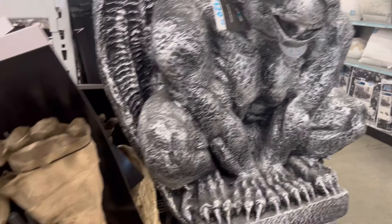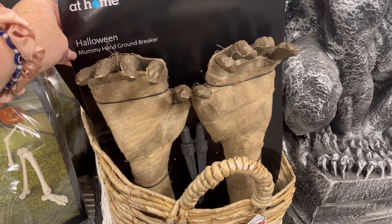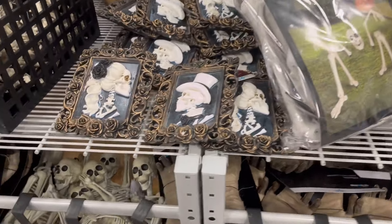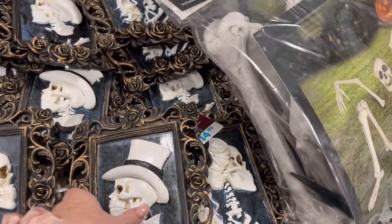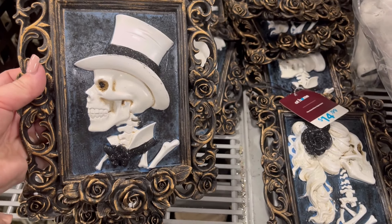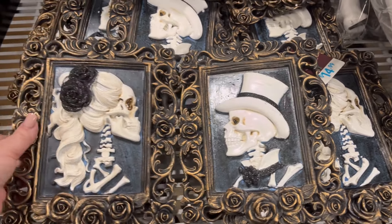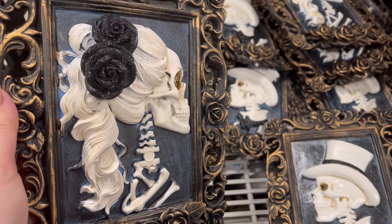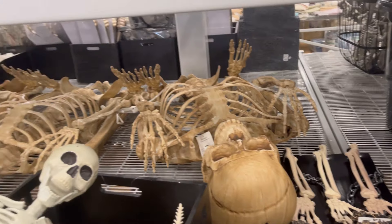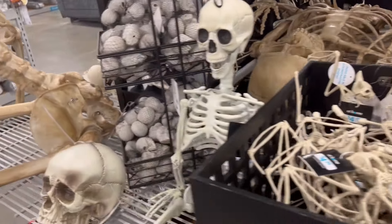The gargoyle is still there for $129. This was really cool and new to me — a mummy hand they're calling a 'groundbreaker.' I love these vintage-looking pieces, especially with a touch of sparkle on the black. My favorite is this one — she's just so cute, and I like how they have skeletons laying in the back.